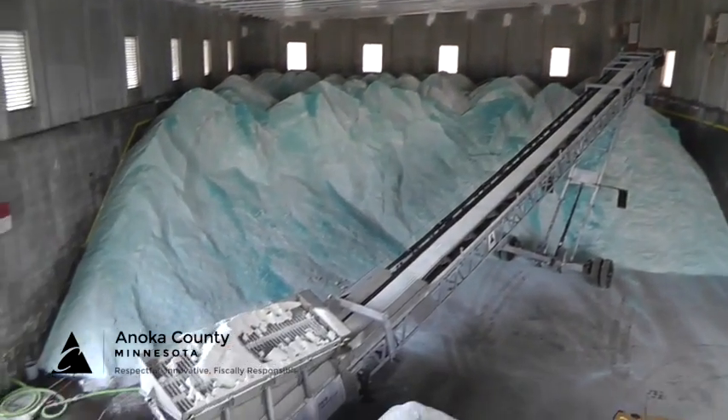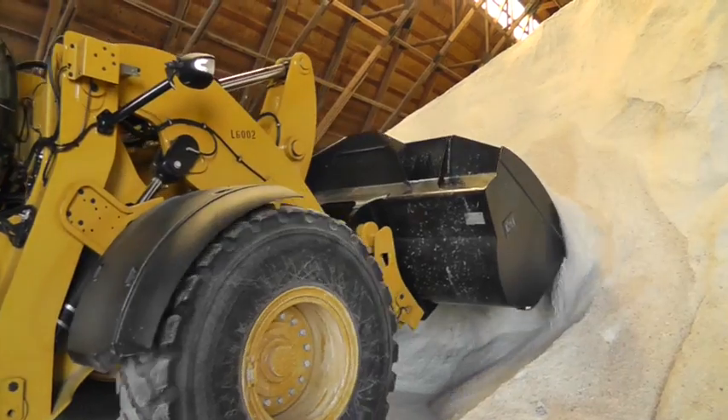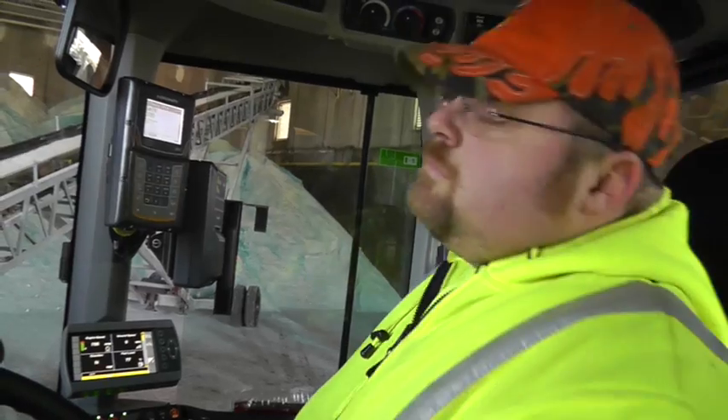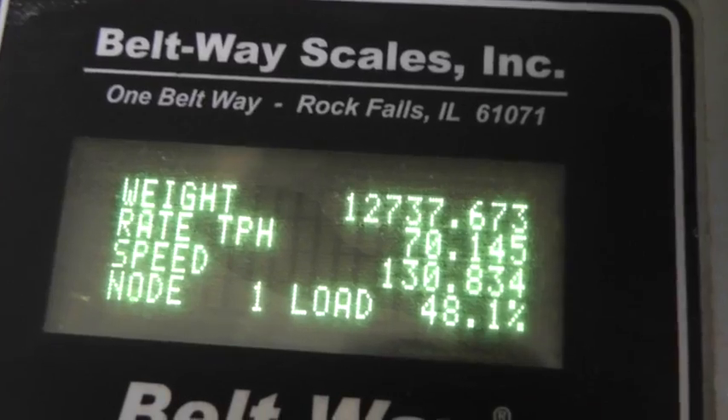This is the second year we've had this mixing conveyor. We use it to mix regular road salt with the calcium chloride product. We take the regular salt and dump it into the conveyor. As it goes through the conveyor, it has a scale and it weighs it.